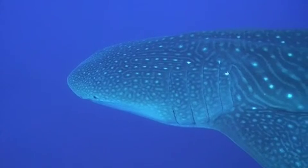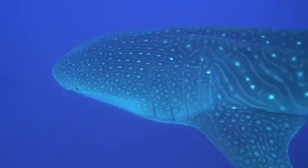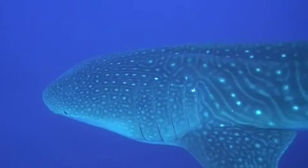After this exciting encounter, join us again tomorrow as we attempt to duplicate this with more dives with whale sharks.